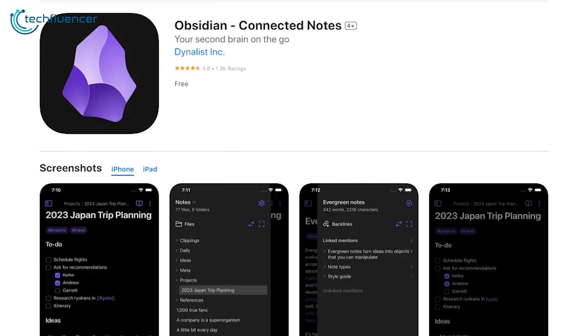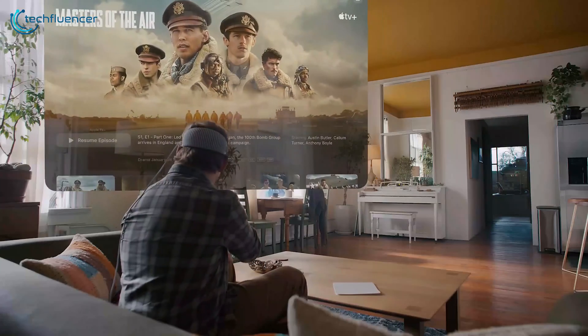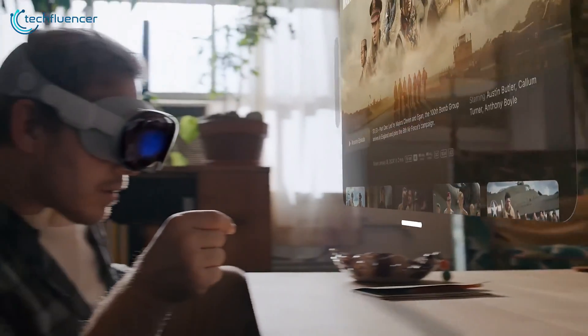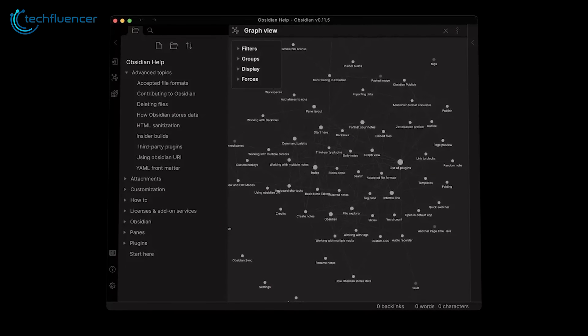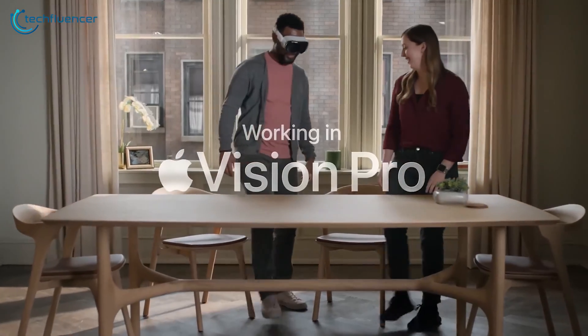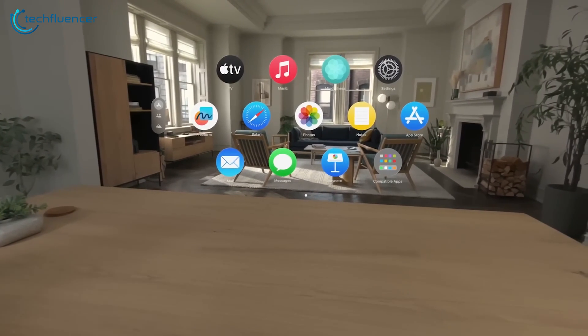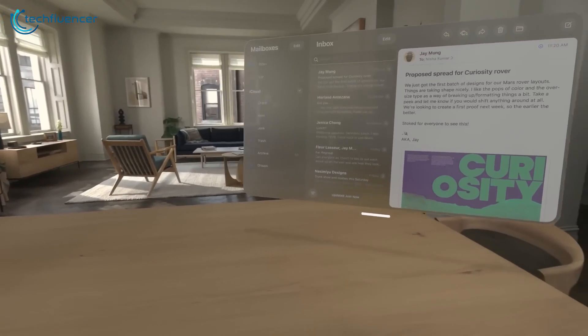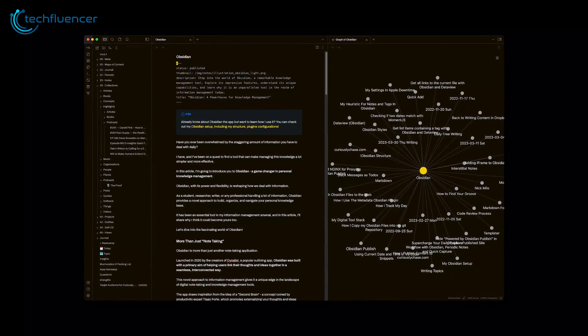Obsidian supercharges the Vision Pro as an essential app for thought organization. Its stellar markdown, backlinking, and quick notes shine for knowledge management. Obsidian puts your digital archive literally at your fingertips via AR hand tracking — summon notes, jot inspirations, and connect conceptual dots through embodied computing. Supporting focused mobility, Obsidian enables more natural interaction with your mental landscape. For thinkers and researchers on the move, it fulfills the Vision Pro's promise to deepen external cognition. Obsidian redefines information curation, turning knowledge into an immersive landscape where Vision Pro enables breakthroughs.